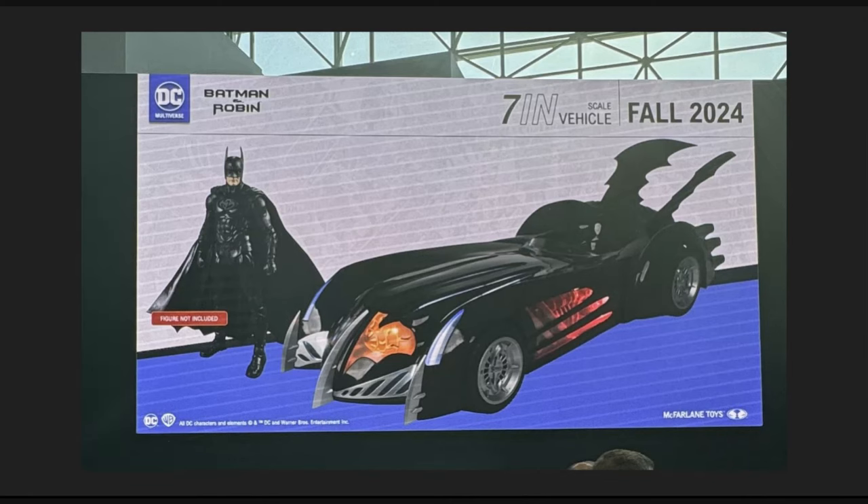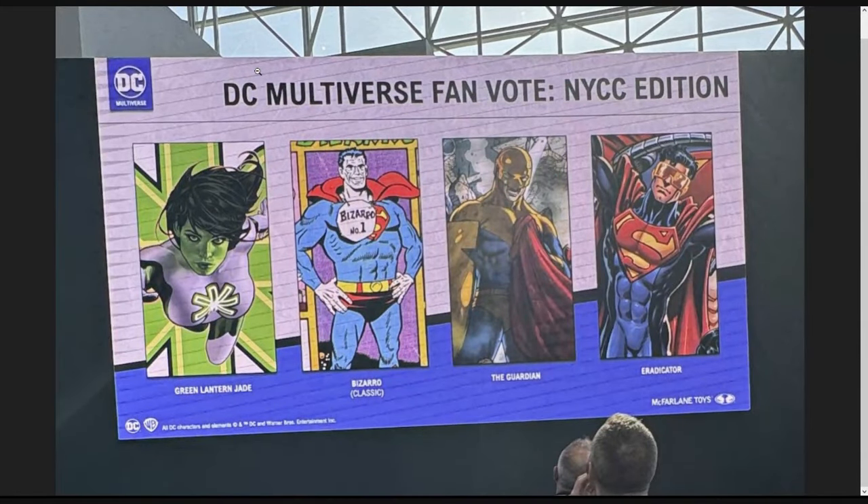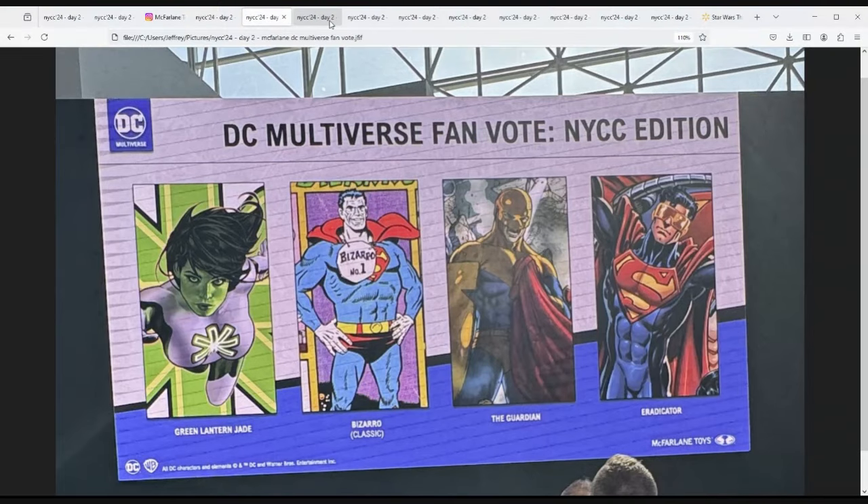At New York Comic-Con they're doing a fan vote with Green Lantern Jade, Bizarro, classic-form the Guardian, and Eradicator. Annoyingly, Eradicator is nowhere near the lead right now — it's Green Lantern Jade, which is funny because Todd famously said female figures don't sell, yet she's far out-distancing Bizarro, Guardian, and Eradicator. I do wish we'd gotten her in her Infinity Inc attire as opposed to the Green Lantern look. I would have rather seen Arisia or Katma Tui in there, but we do have Alan Scott, so there you go.